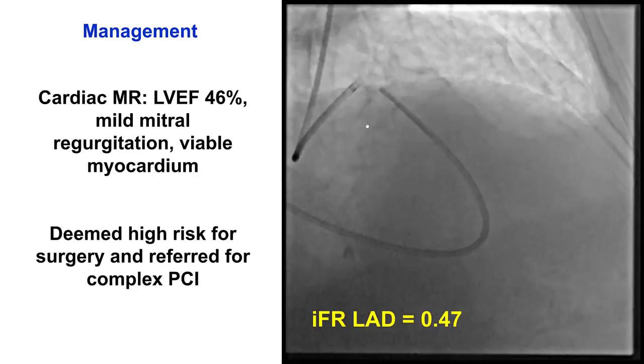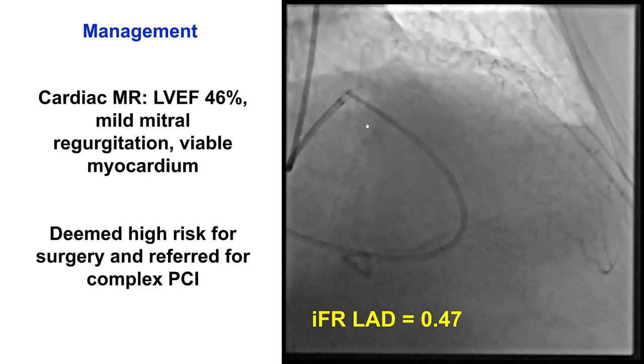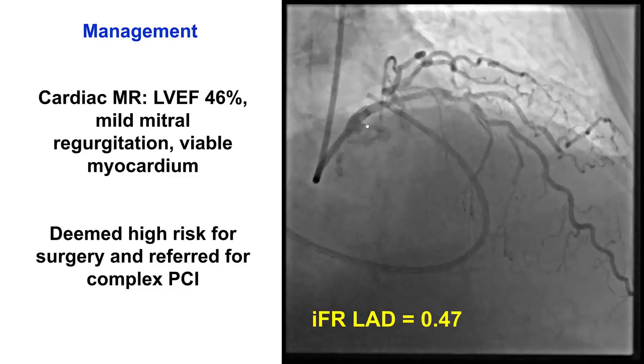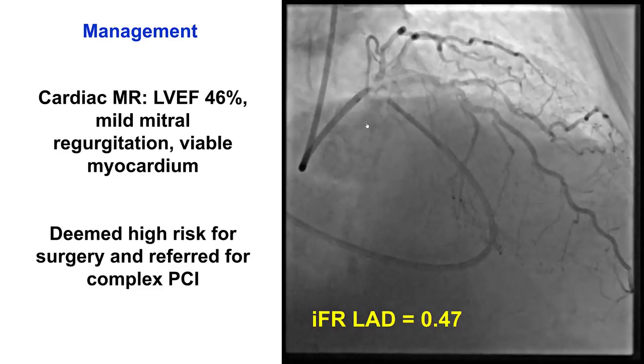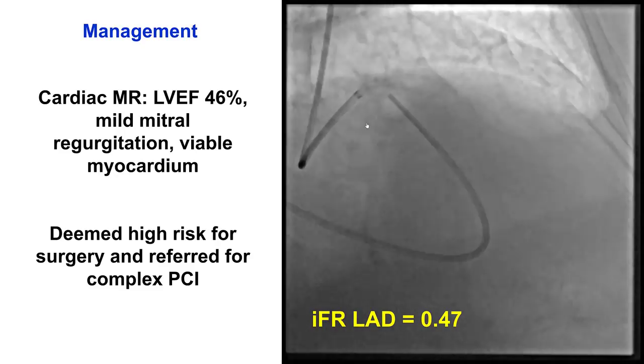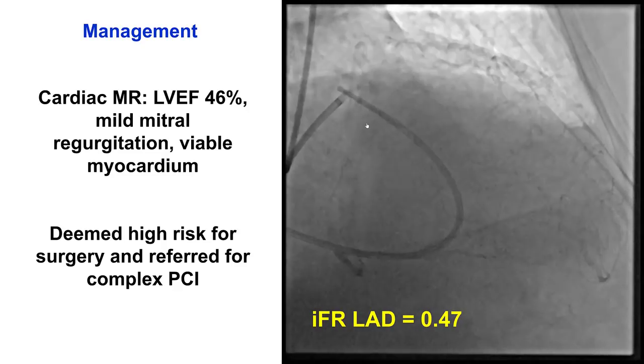The patient came off the table and had discussion with the family given multiple areas of complexity. Her IFR was slightly decreased to 46%; however, the myocardium was viable. The patient was considered very high risk for surgery, mainly due to her age and diabetes, and was referred for complex percutaneous coronary intervention.